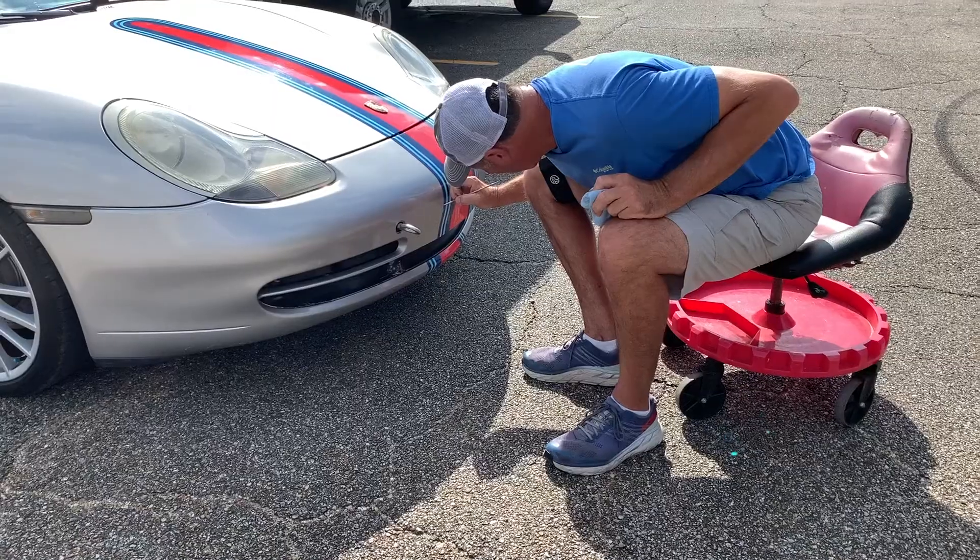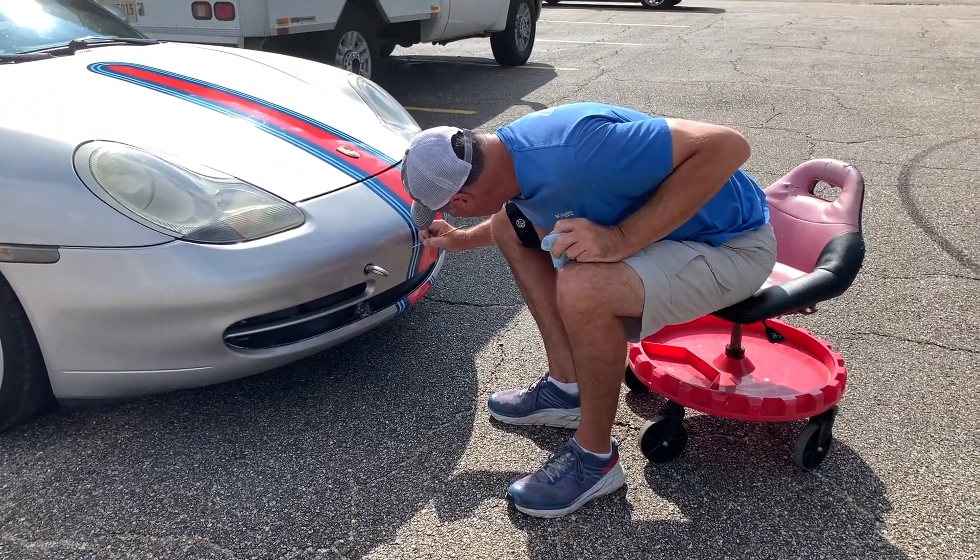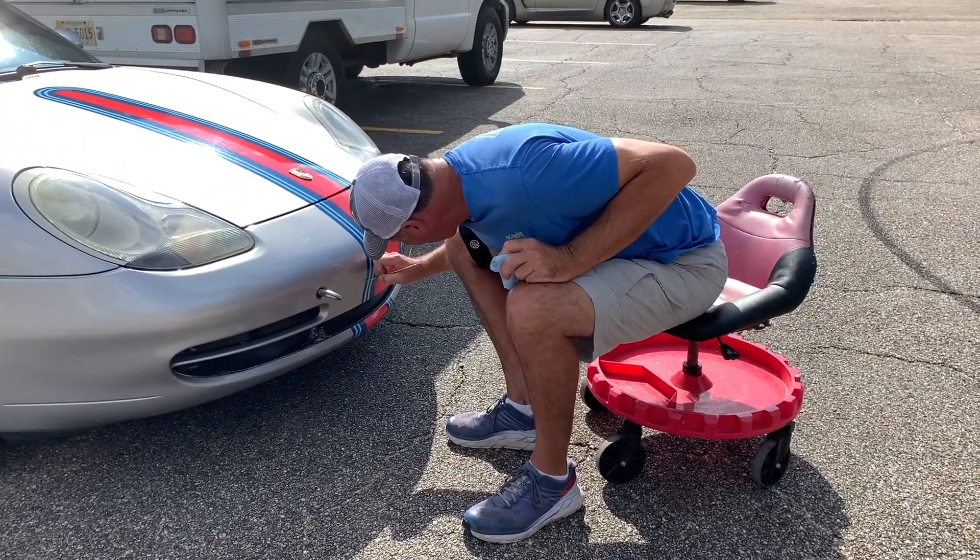Hey, welcome to another episode of Motors and Meets. Today we're getting the finish of the car taken care of. I've already had the touch-up paint done, I had a couple really small dents popped out with the paintless dent removal, and I'm on my way to Triple C Coatings and Tint where they're going to put on a two-year ceramic coating.